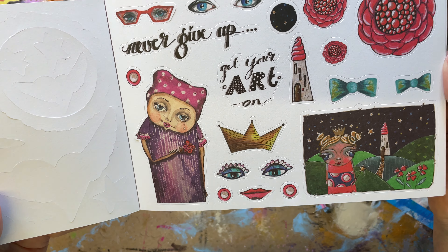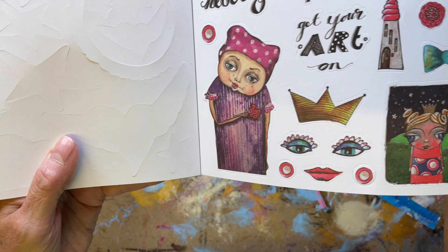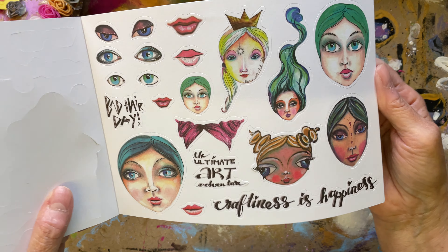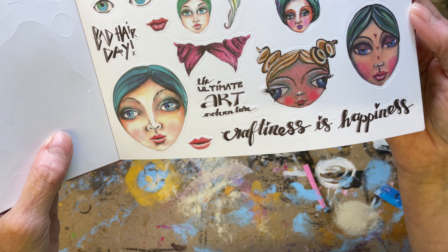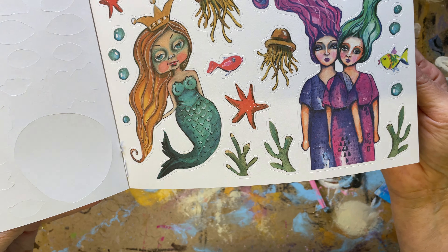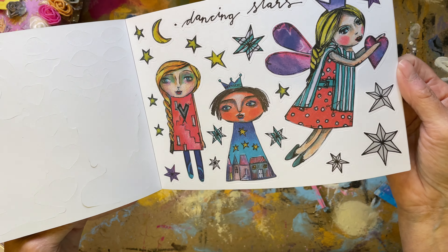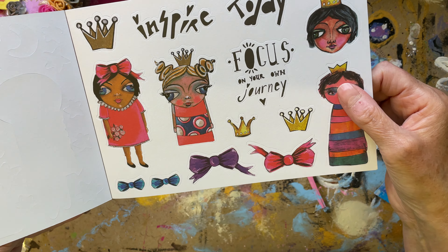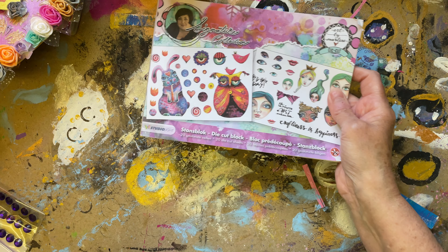Never give up. Get your art on. I love that little lady. We're going to be having some fun with these. Bad hair day. The ultimate adventure. Craftiness is happiness - absolutely! They're so cool. The lady that designs these, she's very, very clever. They inspire today. Beautiful. Thank you so much, Anne.